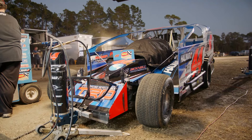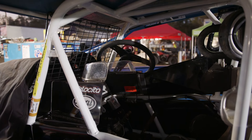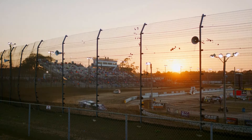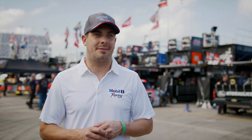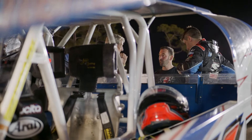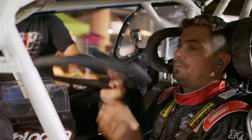With truck series practice and a dirt modified race on the same evening, Friesen relies on his dirt car crew to ready his car at Volusia while he's on the track at Daytona in his Toyota Tundra. With truck practice running from 5 till just about 6 o'clock, practice starts at Volusia at 6 and it's about a 40-minute drive. The plan is to jump out of the truck and high-tail it up the road to Volusia, hopefully making it in time for time trials. If not, he'll tag the back of a heat race and try to qualify.